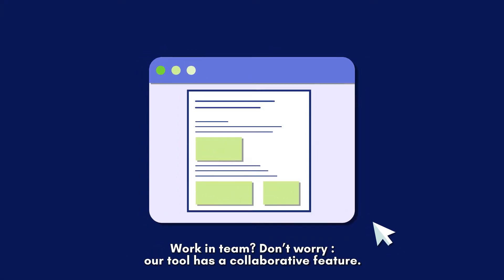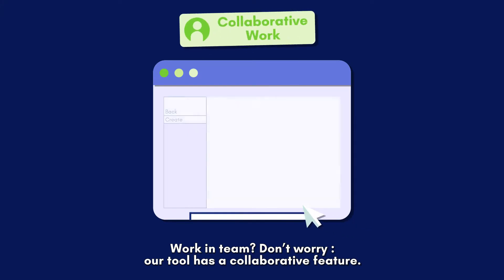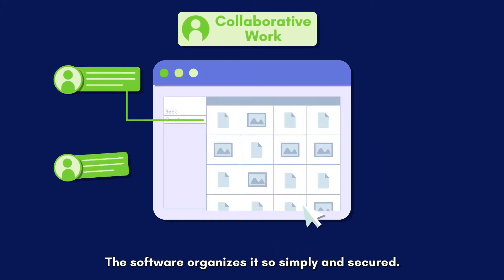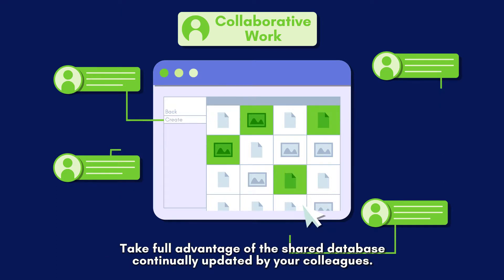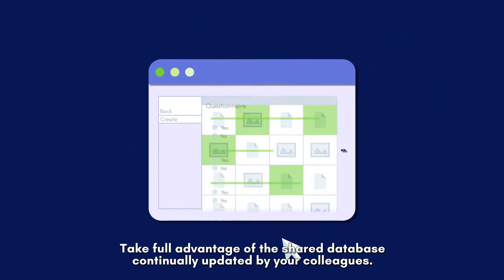Work in a team? Don't worry, our tool has a collaborative feature. The software organizes it so simply and securely. Take full advantage of the shared database, continually updated by your colleagues.